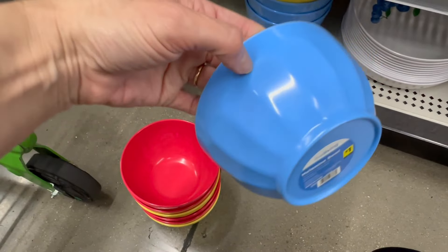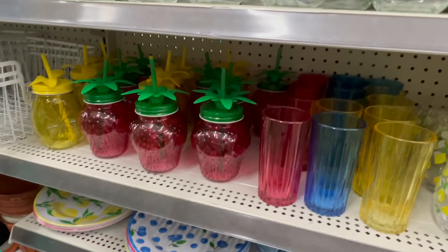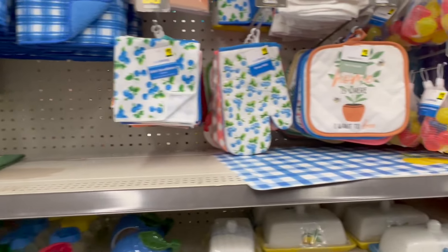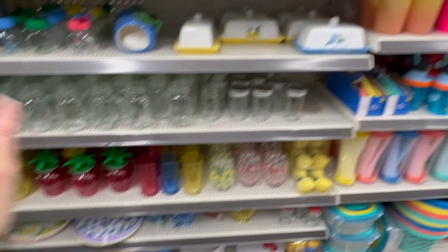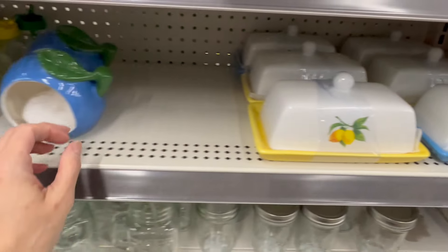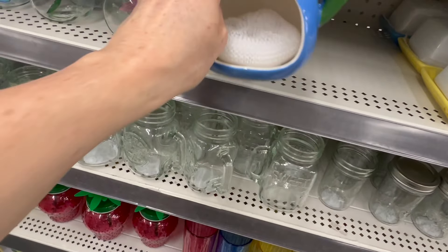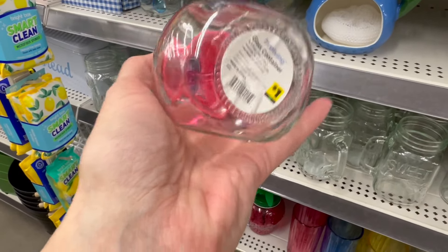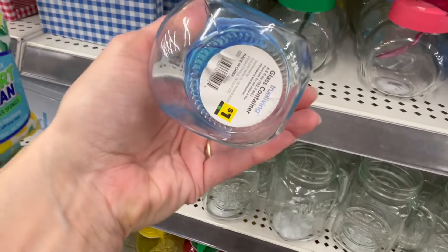I'm just so impressed with the variety of dollar items they have in here — especially the melamine and a lot of the cups. We even have butter dishes for five dollars and they're huge. The little sponge holders are five dollars. And these little container cuties are just a dollar — I always have to come look at these every time I'm here.